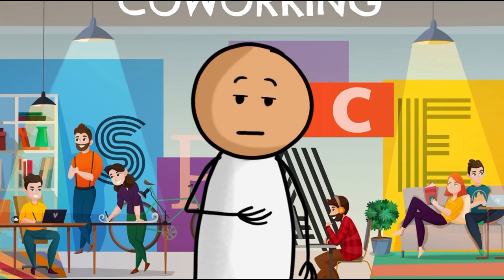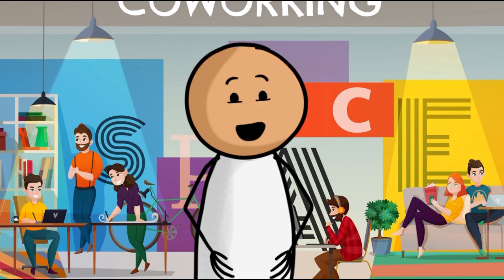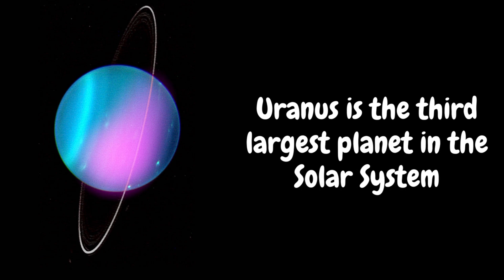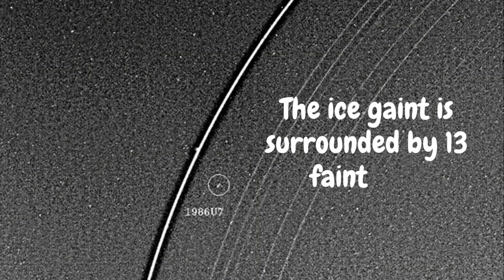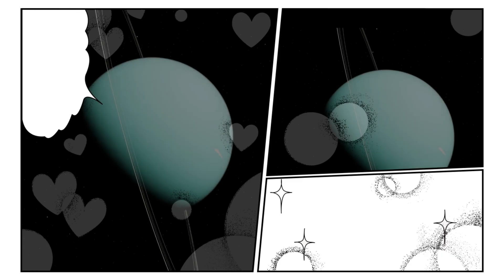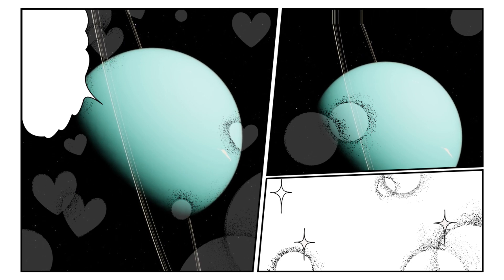Our adventure takes us to Uranus, the seventh planet from the Sun with the third largest diameter in our solar system. Uranus is very cold and windy. The ice giant is surrounded by 13 faint rings and 27 moons, and it rotates at a nearly 90-degree angle from its plane.